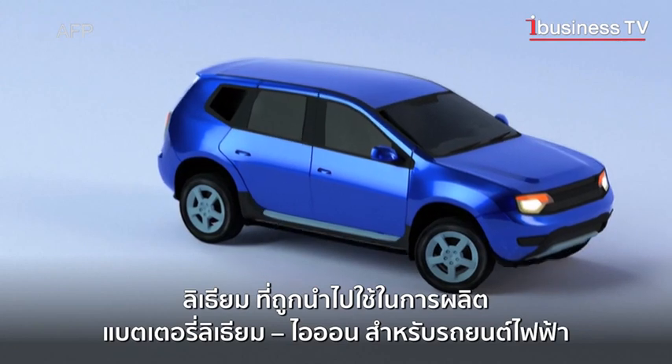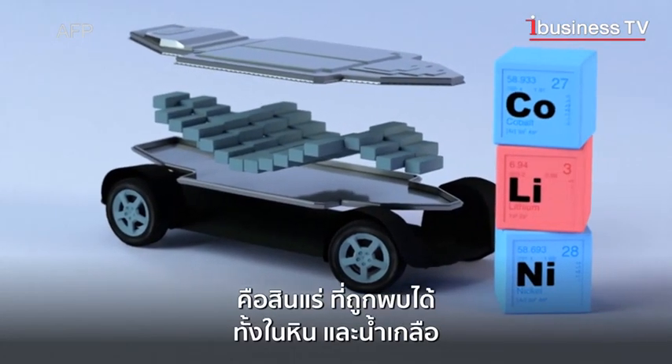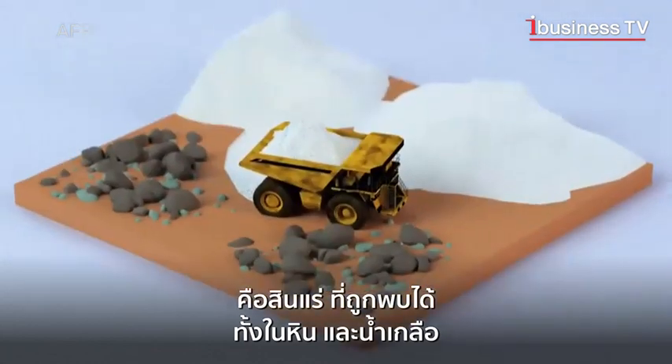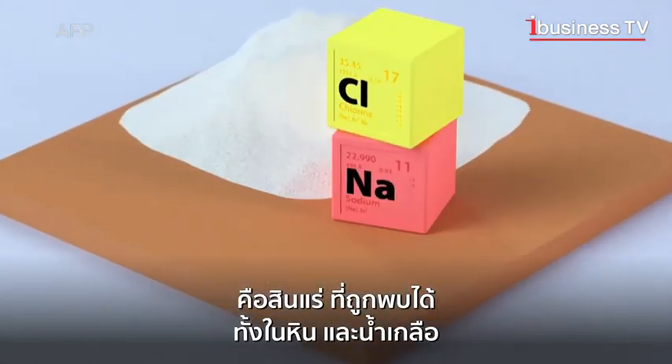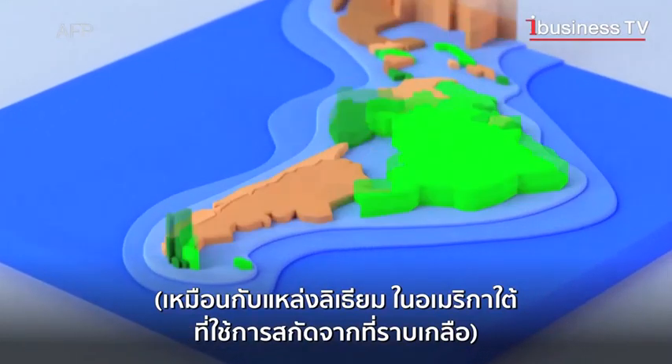Used in the manufacture of lithium-ion batteries for electric cars, lithium is an element found in rocks or brine, a mixture of salt and water, as in Latin America where lithium is extracted from salt flats.